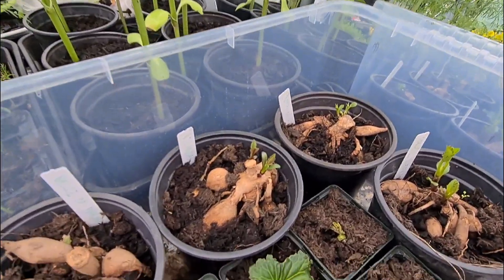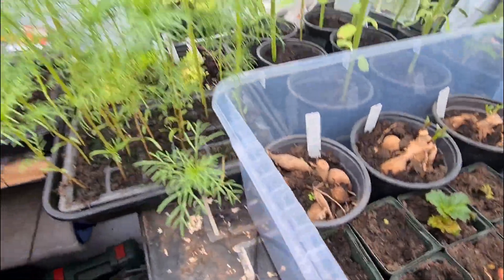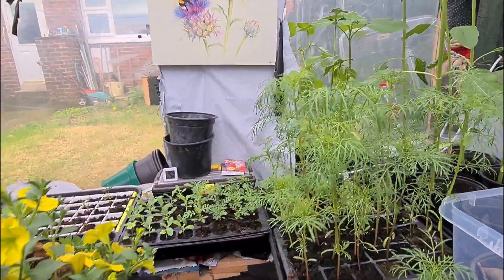The Dahlias in here are all starting now, same with the Begonias, so we're doing really well. We have my Cosmos, which are getting the first flower buds on, which I'm really really pleased about.